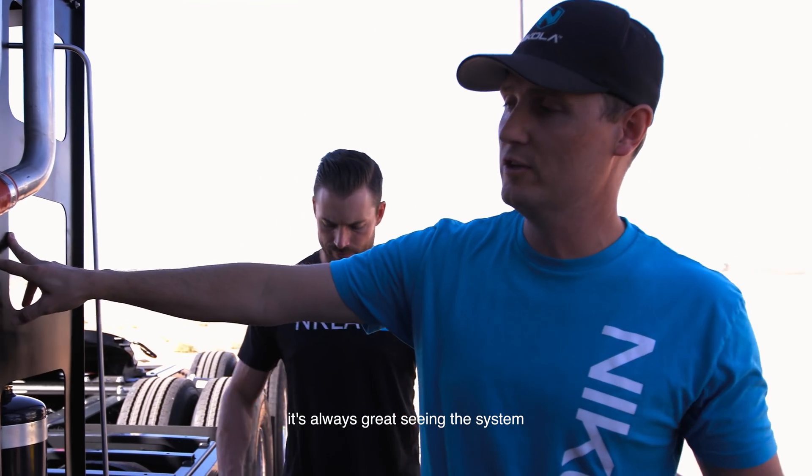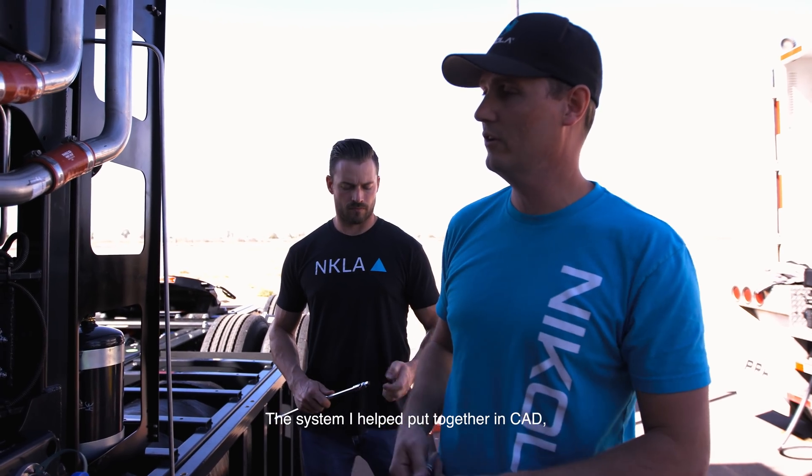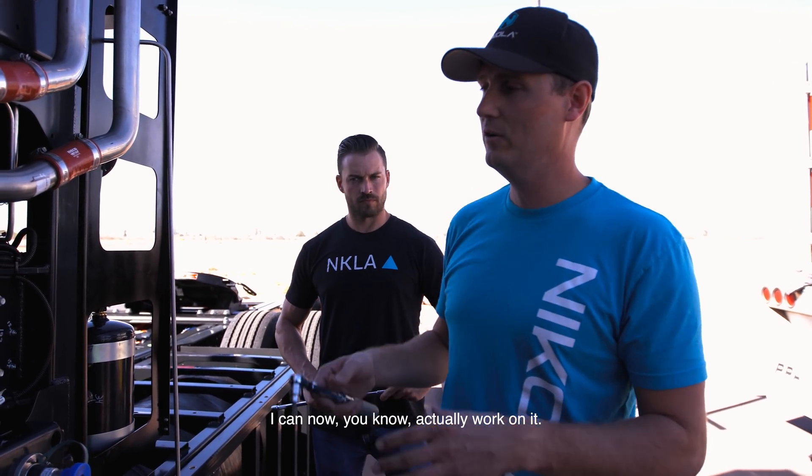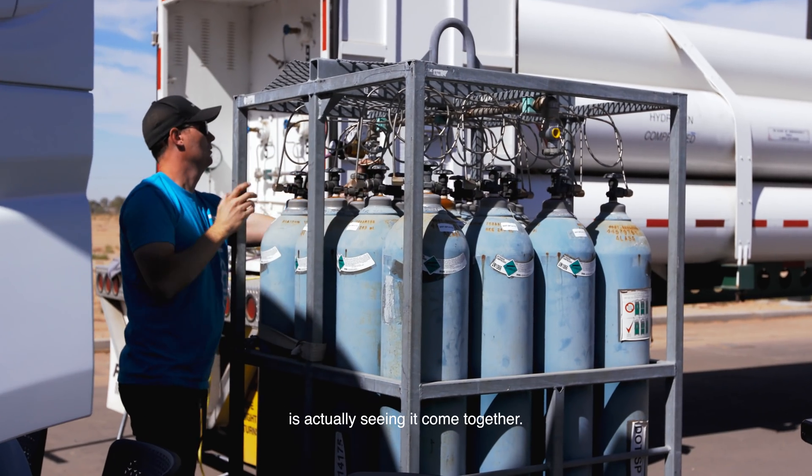It's always great seeing the system that you've worked so long on come together. The system I helped put together in CAD, I can now actually work on it. That's the best part to me — actually seeing it come together.